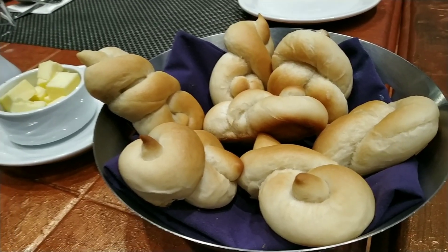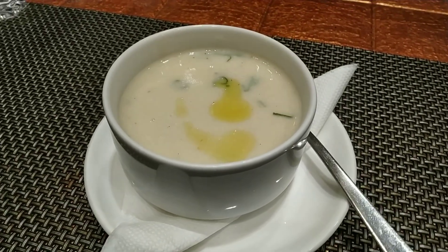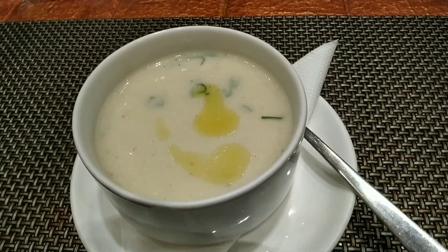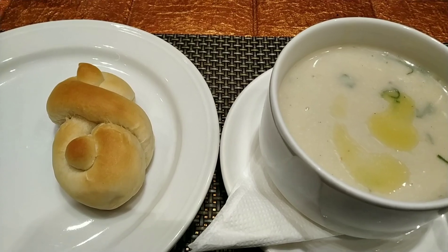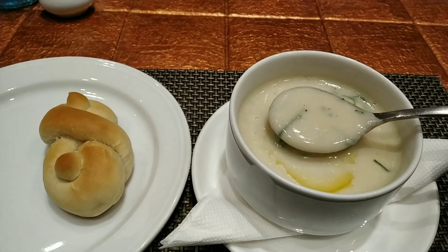To begin with, they served us some gluten-free bread along with kaldewerth soup. The soup was very creamy, served hot, and I loved it.